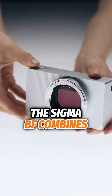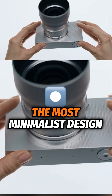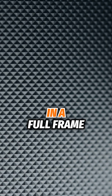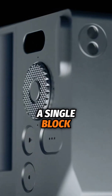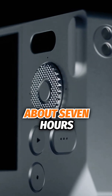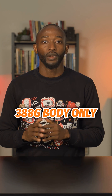The Sigma BF combines high-end specs with what might be the most minimalist design we've ever seen in a full-frame camera. The entire chassis is milled from a single block of aluminum, a process that takes about seven hours. It's surprisingly lightweight at just 388 grams, body only.